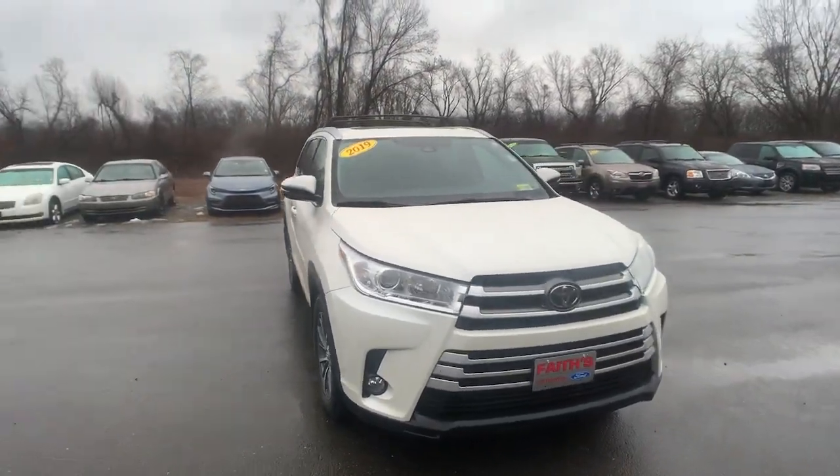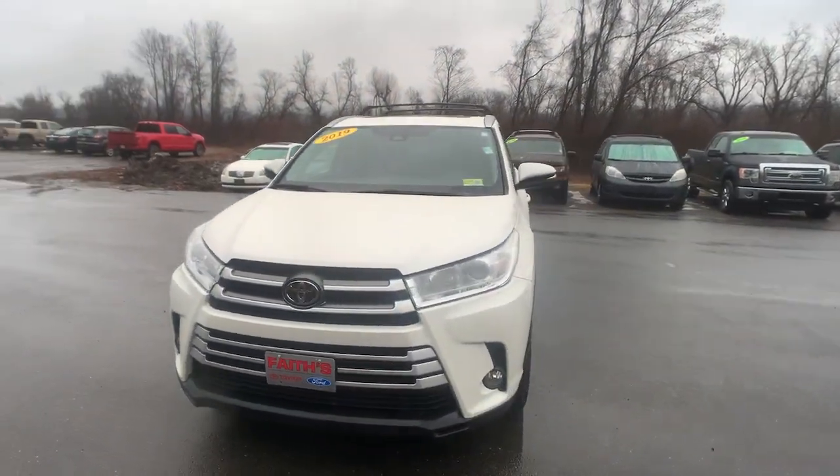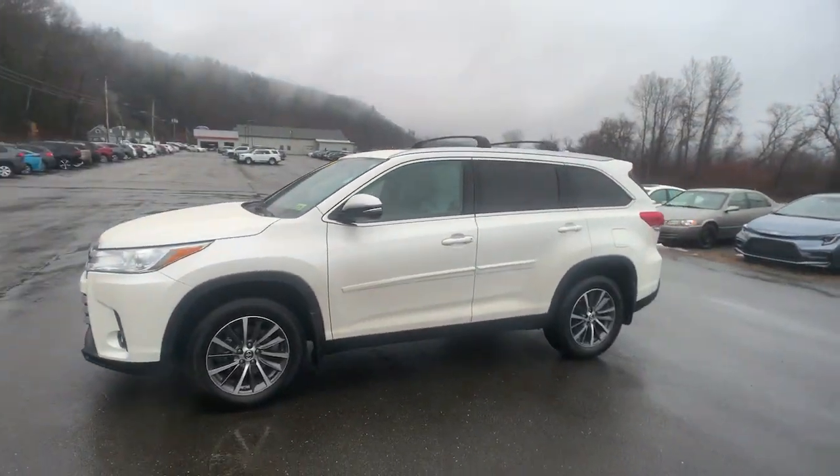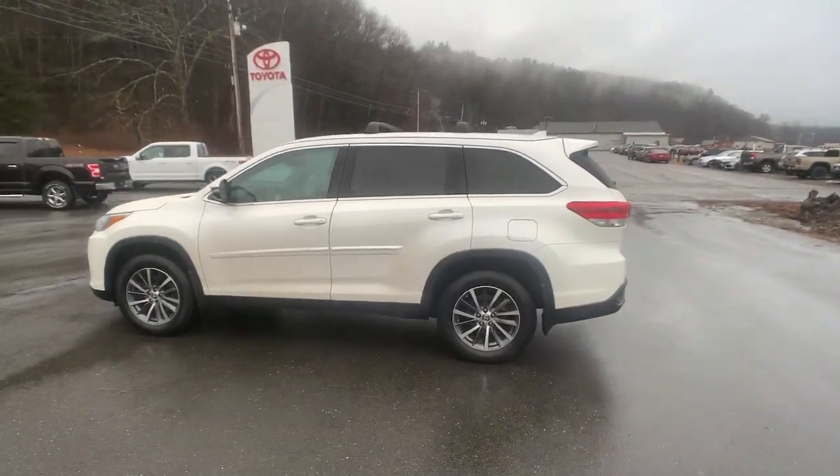You just found the 2019 Toyota Highlander. With less than 35,000 miles on it, give your family this spacious, efficient Highlander and start building your road trip memories.